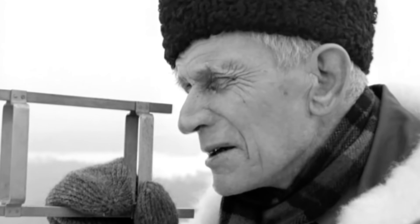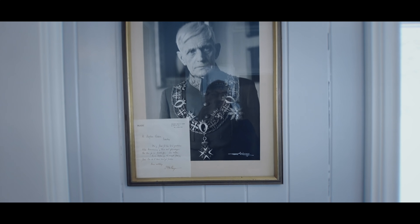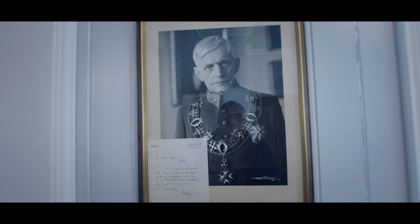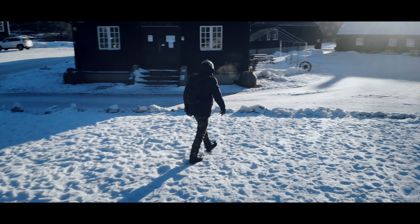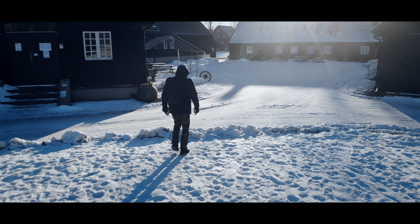Jeg har også en liten godbit som er knyttet opp mot general Otto Ruge. Husk å trykke på abonner-knappen, så følger du med neste gang jeg legger opp nytt militærhistorisk stoff her på kanalen. Da tar vi runden på Høytorp Fort.